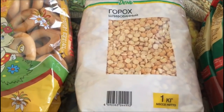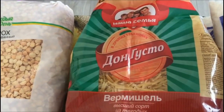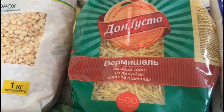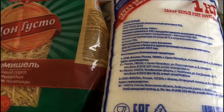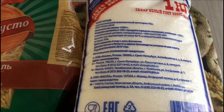Горох шлифованный фирмы «Каждый день» — за пачку мы отдали 35 рублей. Вот такая вермишель фирмы «Дон Густо», здесь полкилограмма — за пачку мы отдали 27,56. Сахар — килограмм сахара взяли за 38,67.